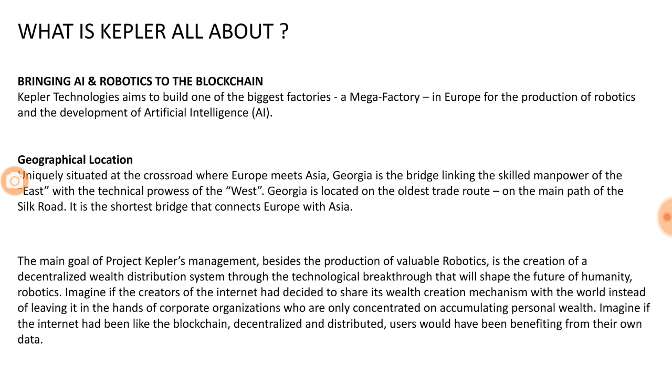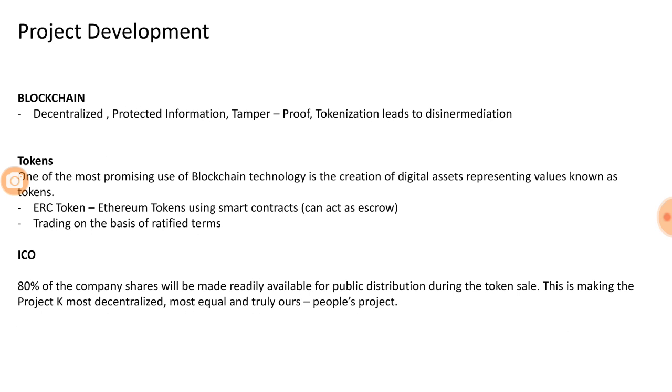Looking at the project development, they are using blockchain as a technology. Blockchain is used here because it is decentralized, it protects the information of everyone who transacts on it, it is tamper-proof, and it helps in tokenization. They are using an ERC-20 based blockchain, which means smart contracts are utilized, and these smart contracts can also be used as escrow accounts.